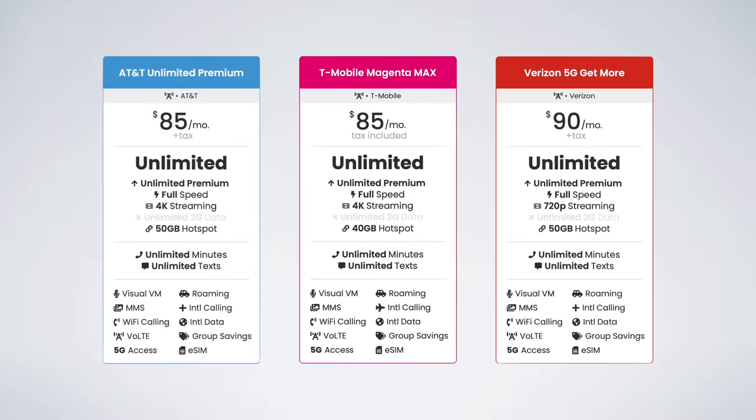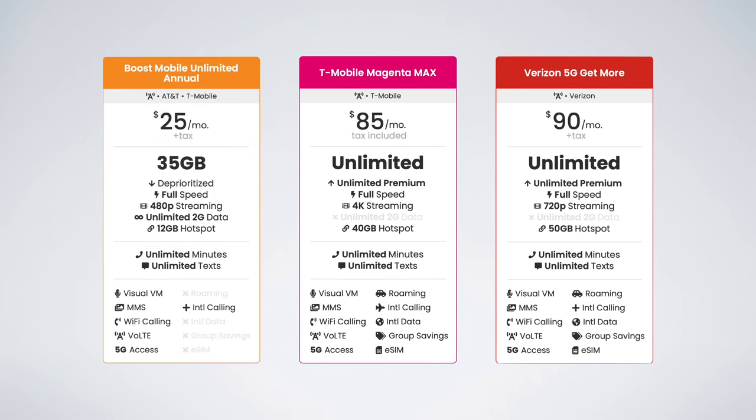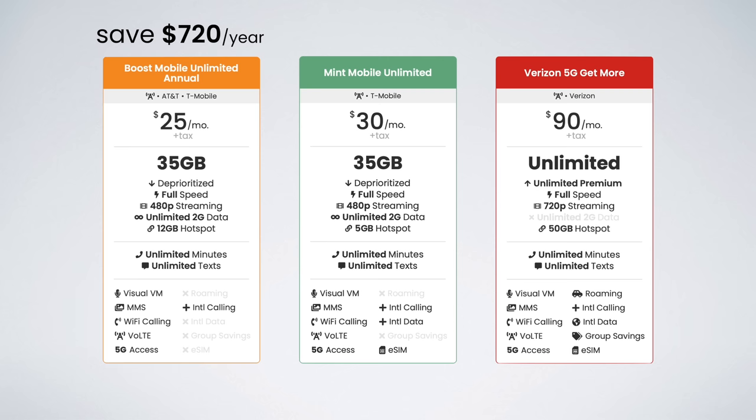For example, instead of getting AT&T Unlimited Premium, you could get Boost Mobile's 35-gig plan. You'd save $720 per year and still get 35 gigs of high-speed data, 12 gigs of hotspot data, and 5G access. Next, instead of getting T-Mobile's Magenta Max plan, you could consider Mint Mobile's 35-gig plan. This saves you $660 per year and gives you 35 gigs of high-speed data, 5 gigs of hotspot data, 5G access, and supports eSIM activations.